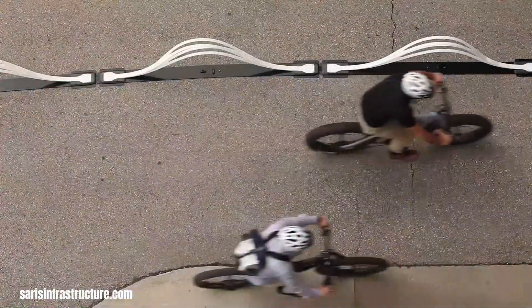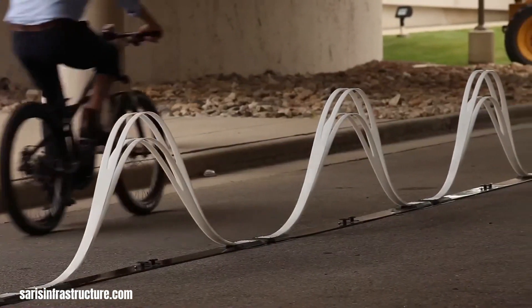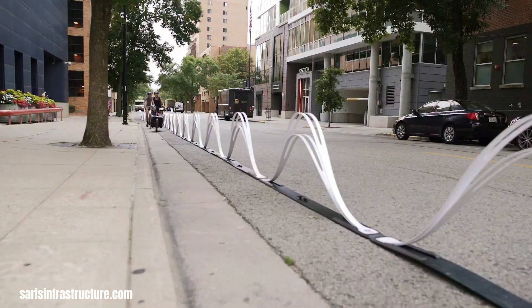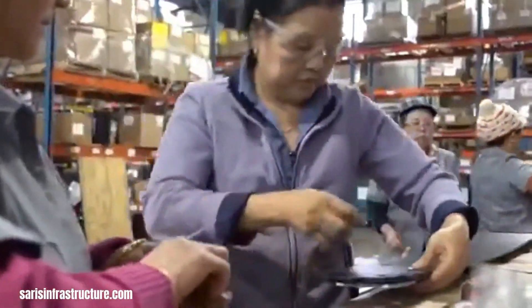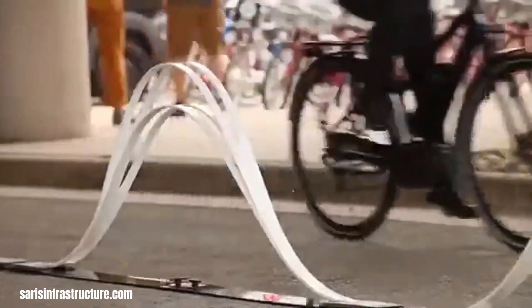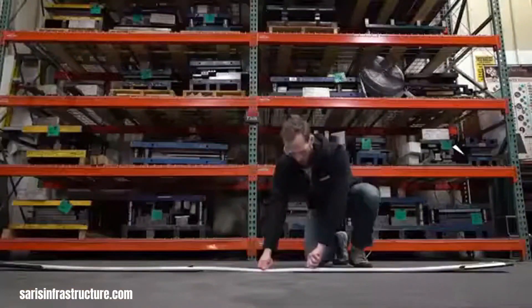The Saris infrastructure wave delineators offer a modern and effective solution for creating safe and inviting bike lanes, particularly in temporary settings or for pilot programs. Unlike traditional traffic cones or less robust flex posts, wave delineators provide a visually appealing and more substantial separation between cyclists and vehicular traffic. Their design prioritizes safety with chamfered edges to minimize damage or injury during accidental contact, and reflective decals enhance visibility in low-light conditions.